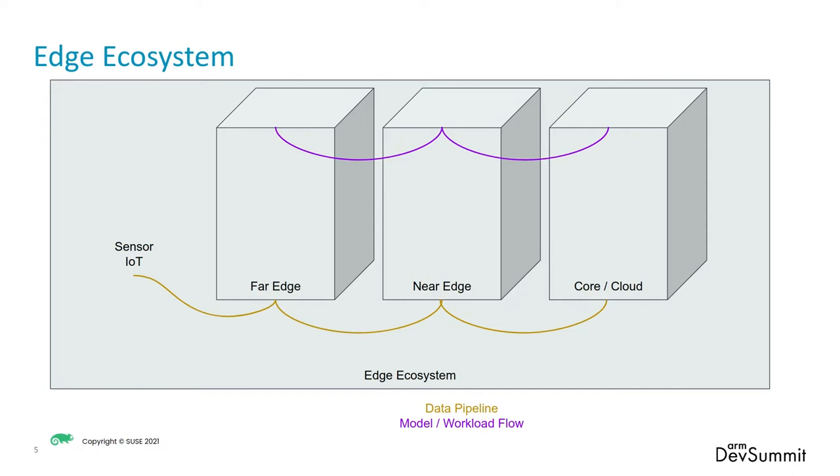As you notice on the bottom squiggly line there, that's actually the data pipeline. Data comes in from sensors or Internet of Things to the far edge, and you want to analyze and do the analytics of the data there as much as you can, and filter and pass it on to the near edge and even the core cloud, or completely just pass it on. And with the purple line at the top, that's the workflows and models that are passed between these various categories. So you could be doing training in the core of the cloud and then propagate that to the near edge or to that far edge device, which could be something hanging in a semi truck or attached to a medical imaging device.